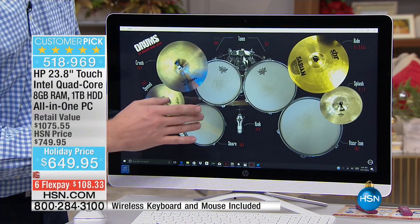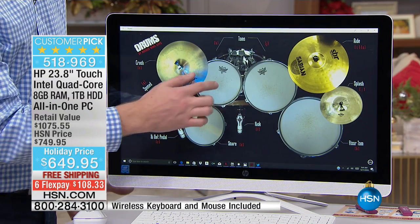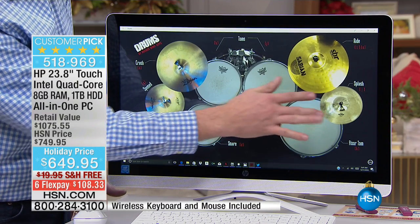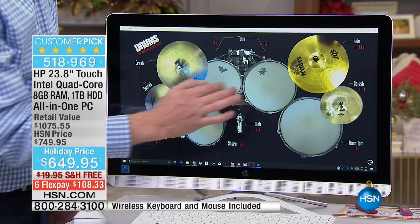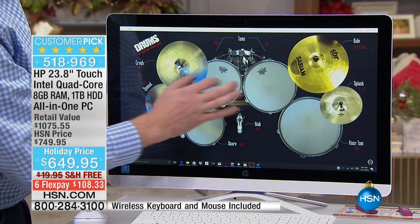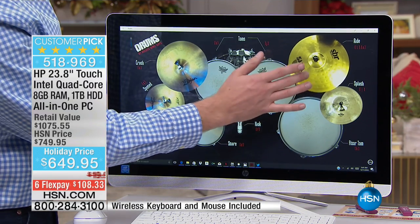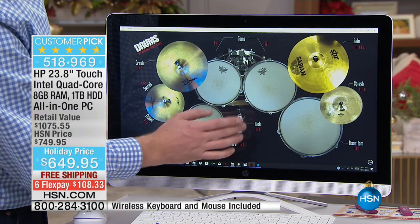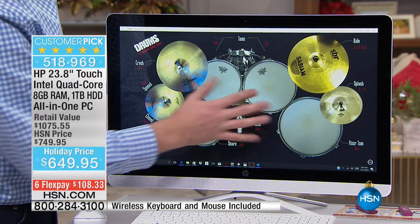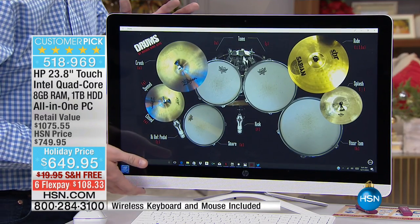Most touchscreens only have two touch points — the lower the number, the slower the response. This has ten touch points, so the response is instant. Also, a lot of computer speakers only produce a thin, high-pitched sound. This has deep bass and mid-range, so anything in between has amazing volume. Watching movies, playing games — it is truly an amazing experience with this HP.